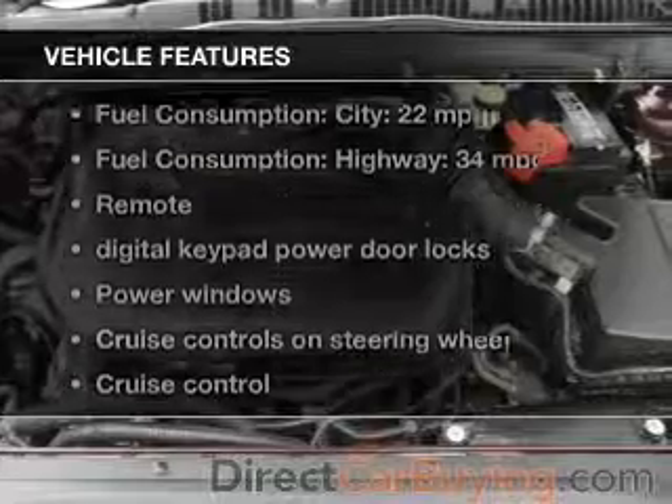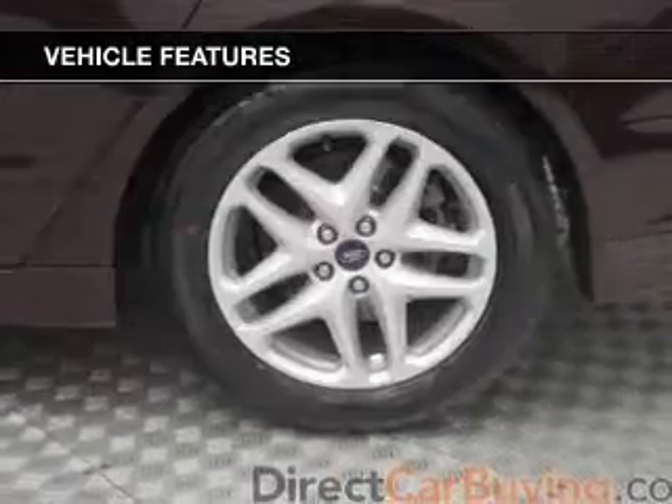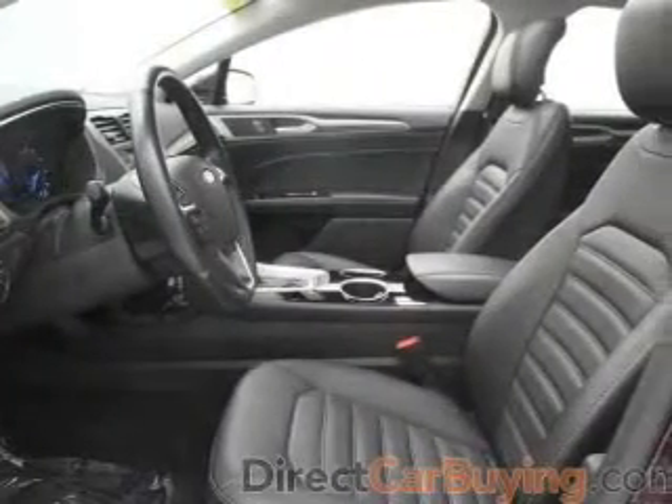And with these notable features, you won't want to miss out on the opportunity to own this amazing ride. Power door locks, power windows, cruise control, Bluetooth wireless, an AM-FM stereo with a CD player, a satellite radio, and power mirrors.